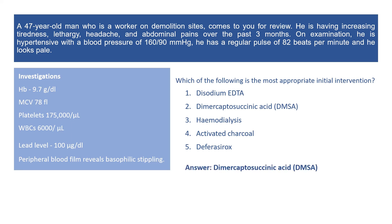The correct answer is dimercaptosuccinic acid, or DMSA. The diagnosis here is lead poisoning, and DMSA is an oral chelation therapy that can be used for chronic lead poisoning. 500 mg twice per day is a usual initial therapeutic dose.